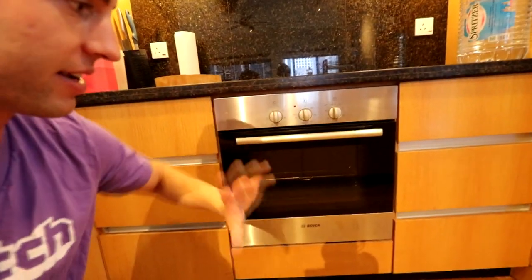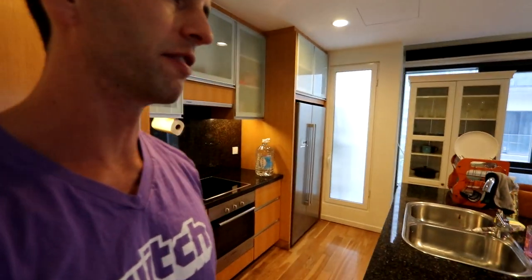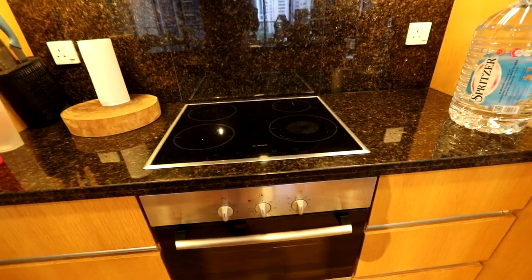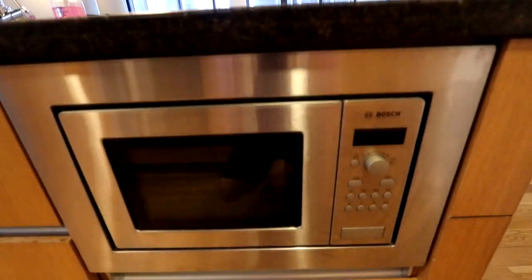An oven — extremely rare. I went to 14 or 15 different homes and there was no other place that had an oven. We've got the 4-burner stovetop and a microwave underneath. It's pretty small, but that's okay.